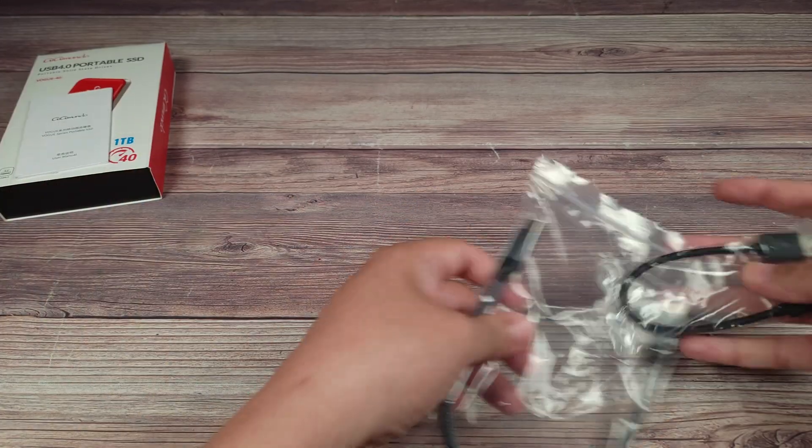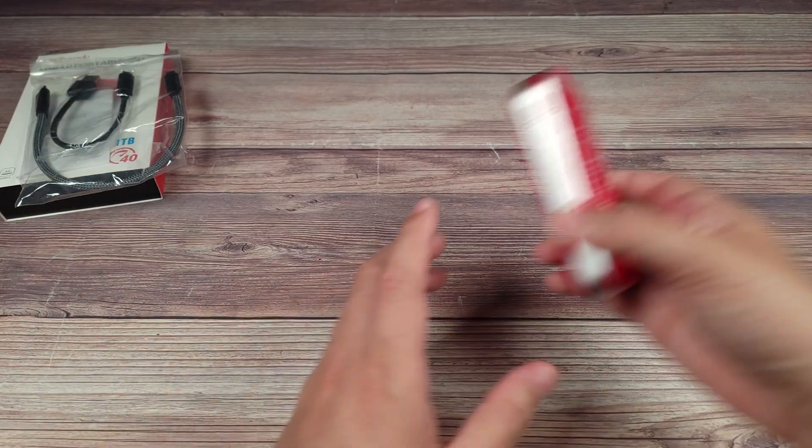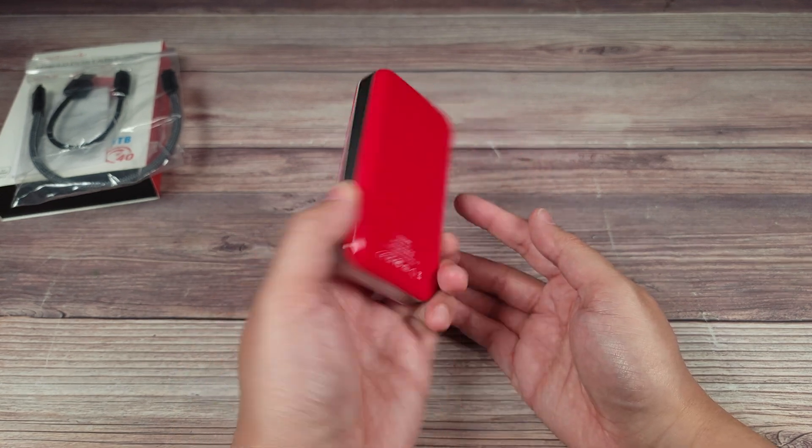Taking a look inside the box, you get the manual, a USB-C to USB-C cable, a USB-C to USB-A cable, and then you have the SSD drive itself, which has a very nice glossy finish on it.